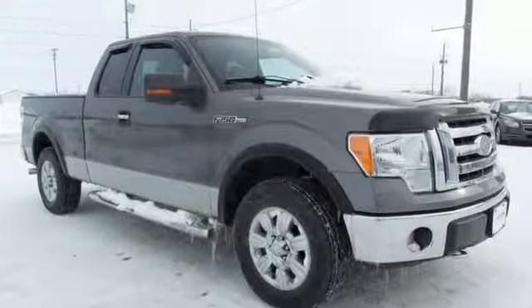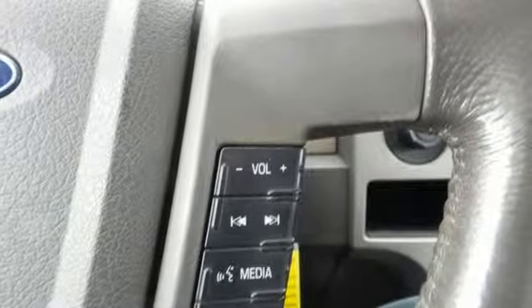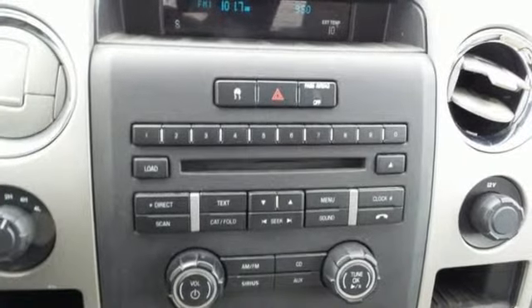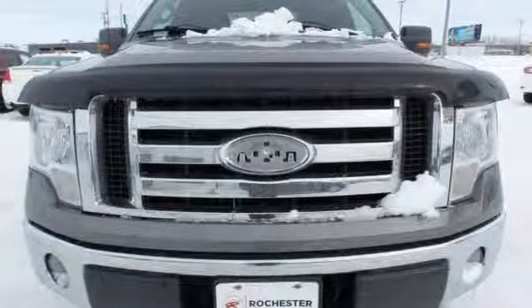With dual front airbags and a post-collision safety system, you can drive with peace of mind. It also features a powerful V8 engine and traction control. Take this Motor Trend Truck of the Year home today and get to work.